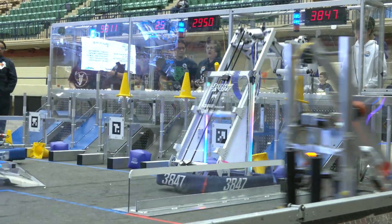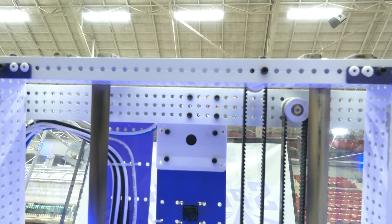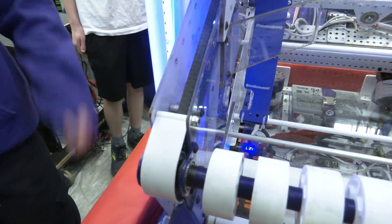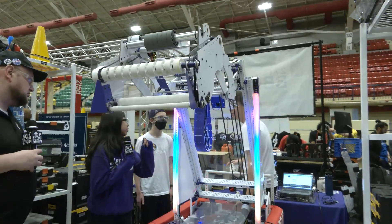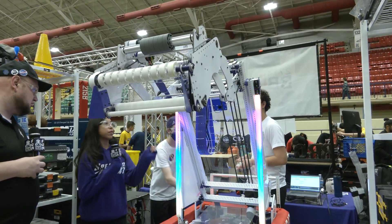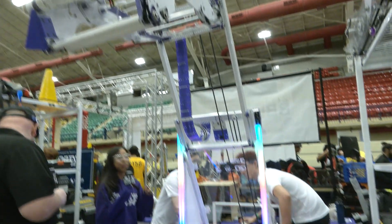Notable features on the elevator include a continuous belt and two constant force springs to give it more torque. On the four-bar we have polycarb pieces that are vinyled — a new technique inspired by the Lady Cans. The first stage goes up to mid-cone height, then the next stage goes up even further to high-cone. The whole reason for the tilted elevator is so that it can go up and out at the same time.